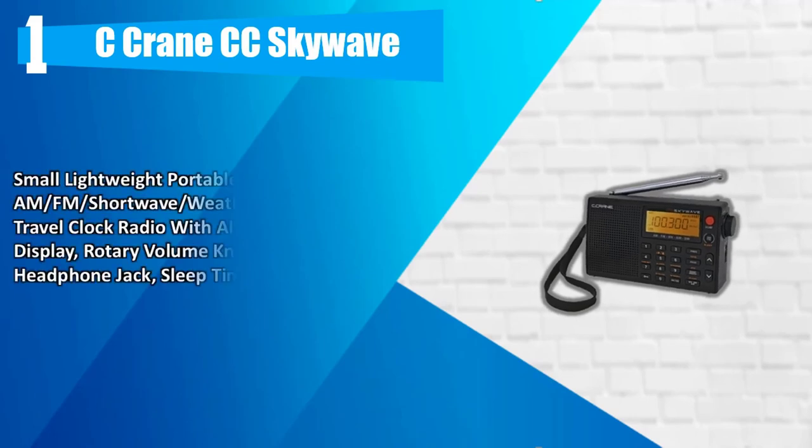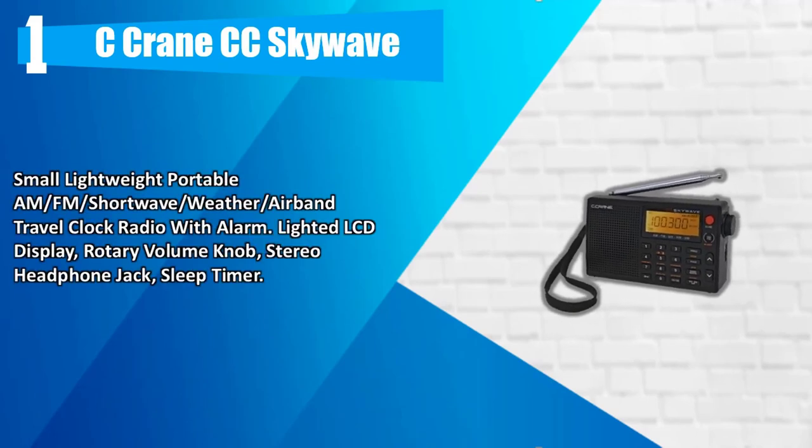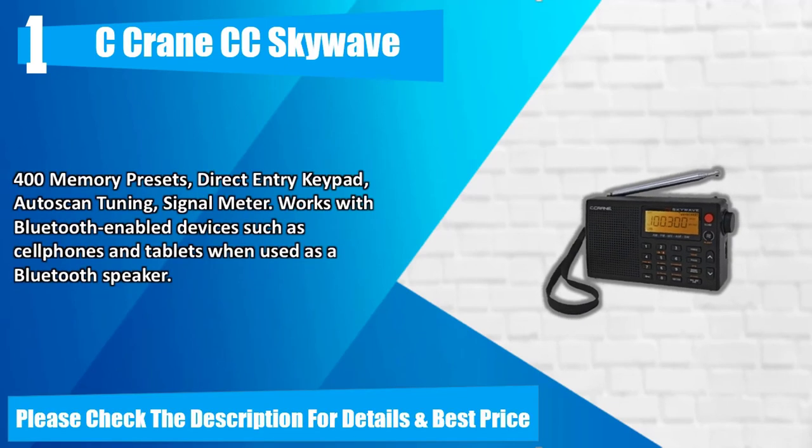Number 1: Seacrane CC SkyWave. Small, lightweight, portable AM/FM shortwave weather airband travel clock radio with alarm. Lighted LCD display, rotary volume knob, stereo headphone jack, sleep timer, 400 memory presets, direct entry keypad, auto-scan tuning, signal meter. Works with Bluetooth-enabled devices such as cell phones and tablets when used as a Bluetooth speaker. Please check the description for details and best price.